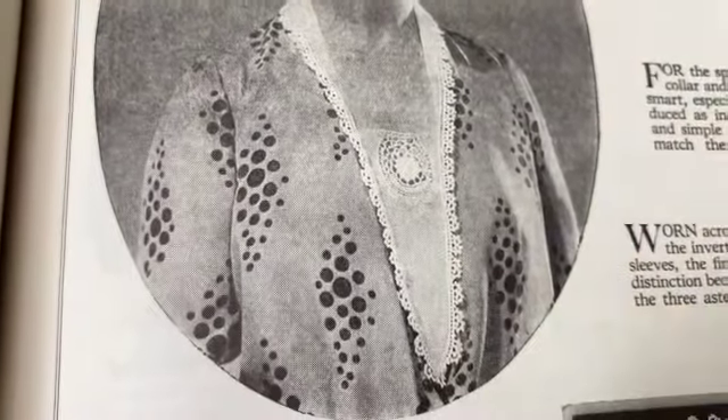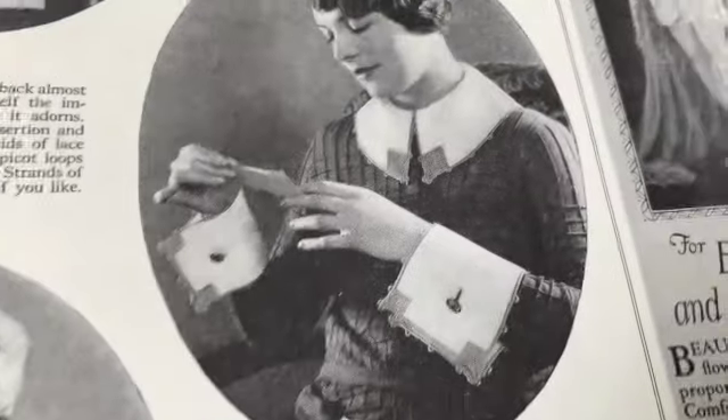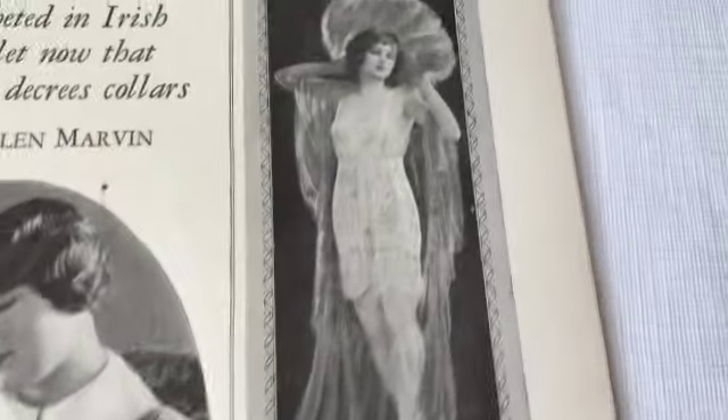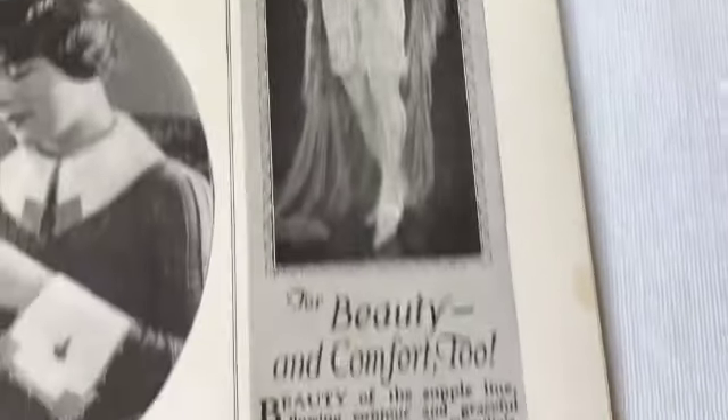Very old-fashioned - I don't know, maybe you could wear that today, maybe somebody could rock that. This is very pretty - what is this for? A corset, it looks like.